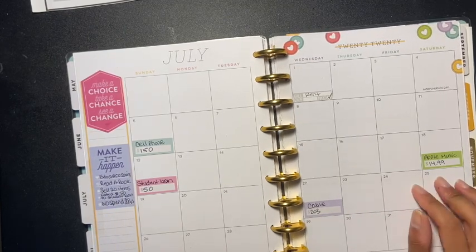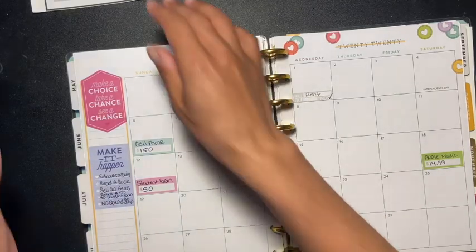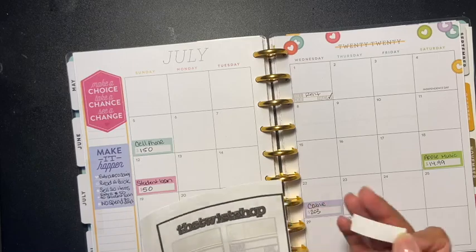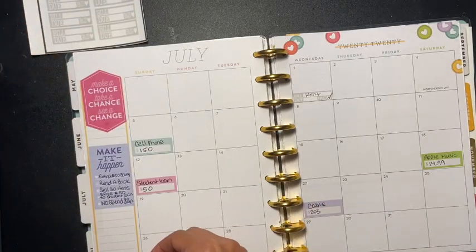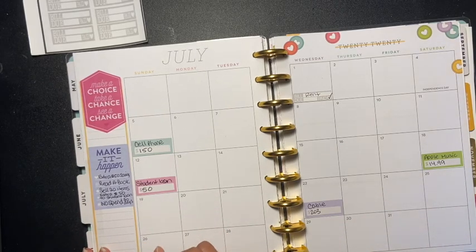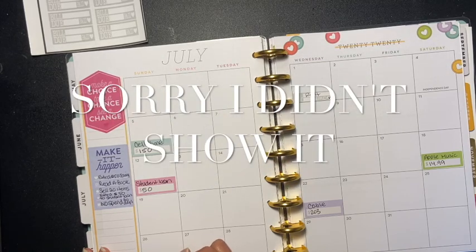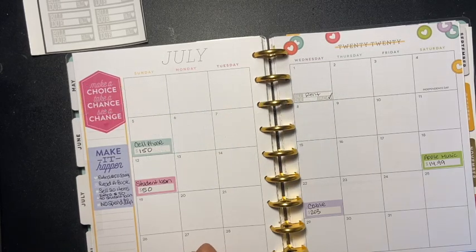The next bill is on the 26th. I'm going to use one of my stickers for this one — it's Freedom — and the amount due is $74 a month.